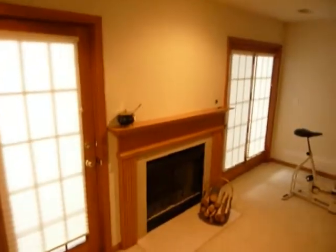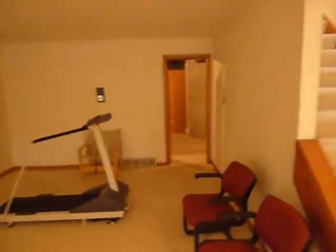We have a second fireplace down here and a nice big rec room. They're using it as an exercise room.